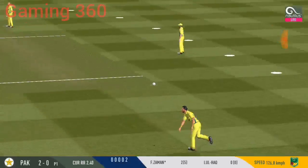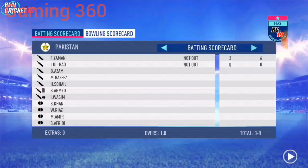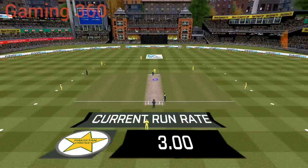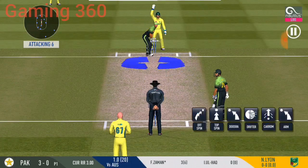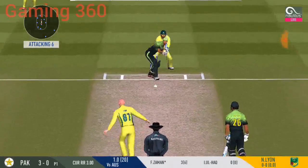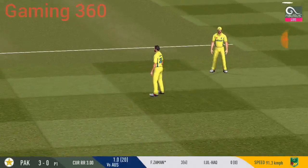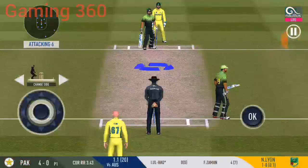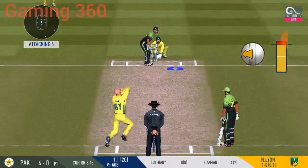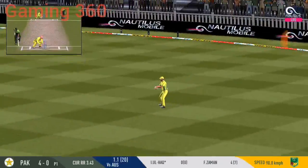Oh, that's good running — very good running. Spinner into the action from the other end. The bowler has got a fielder at deep extra cover. Good shot for a single. Batsman is all geared up and faces his first ball.